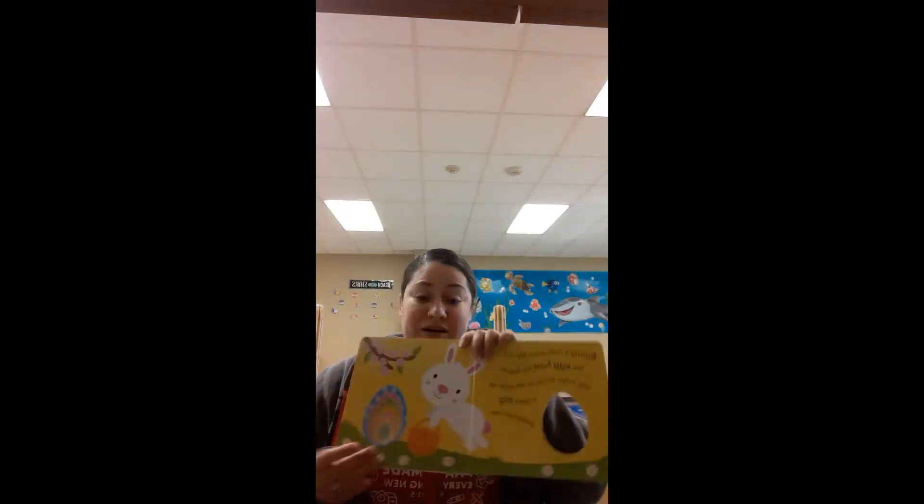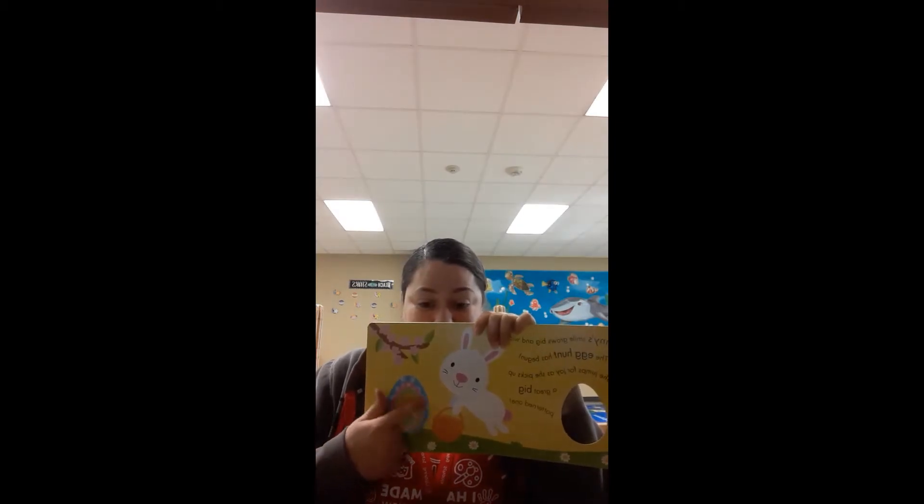Bunny smiles grow big and wide. Can you smile? The egg hunt has begun. She jumps for joy as she picks up a great big patterned egg. Look at the egg and the bunny.